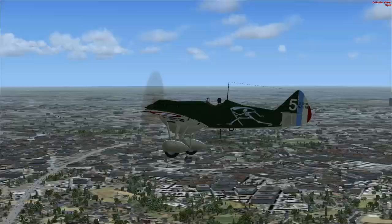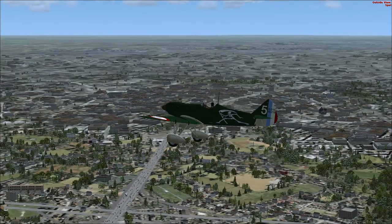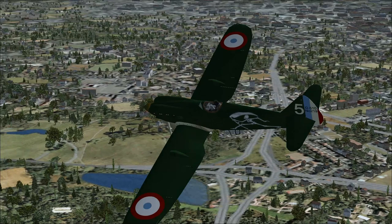This plane served with the Chinese Air Force. It served with the Spanish forces during the Spanish Civil War. It did serve in Morocco.